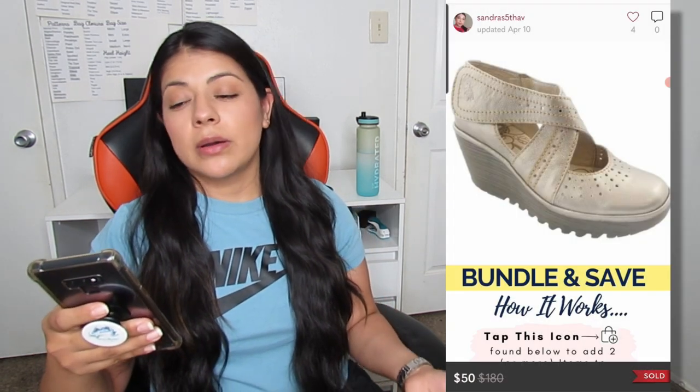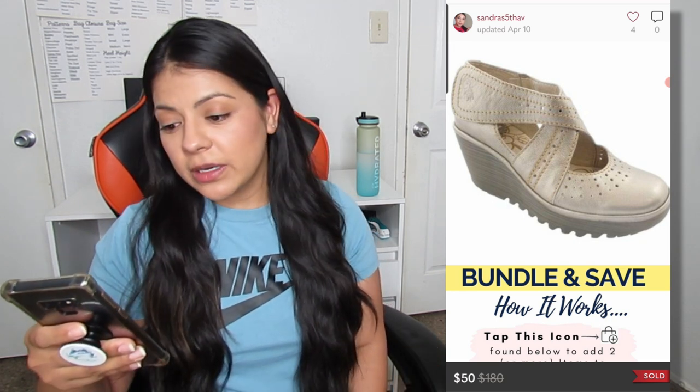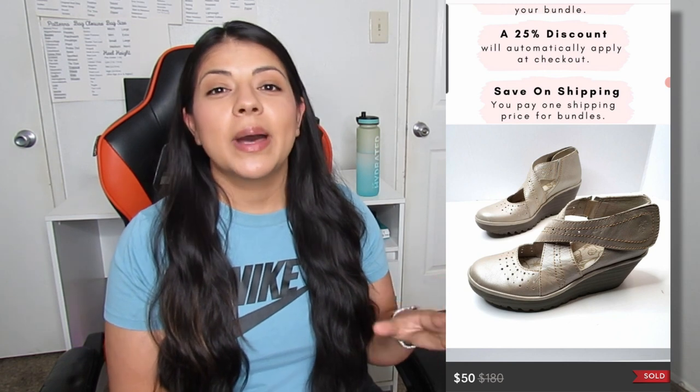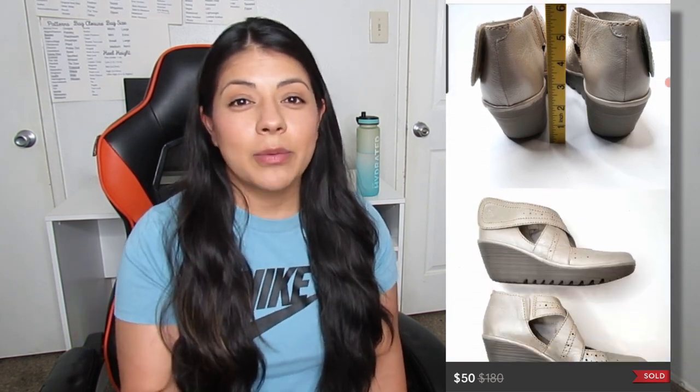Next up, we have a Poshmark sale — these Fly London Mary Jane shoes. They sold for a total of $50 and took 16 days to sell. I've seen this exact style a couple of times at the thrift store but never picked it up because they price it very high, and after doing comps I wasn't too confident I'd make my money back. But these are actually from a Flip client, so I did not have to gamble and pay upfront. Now when I see these at the thrift store next time, I'll feel more confident paying up for them.